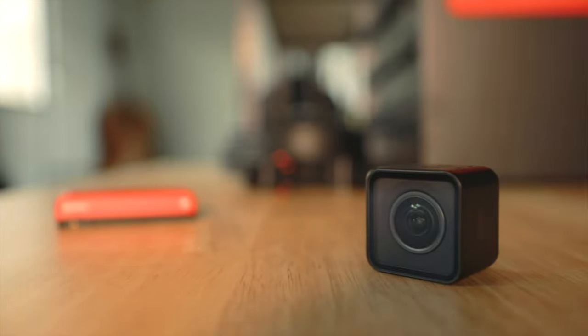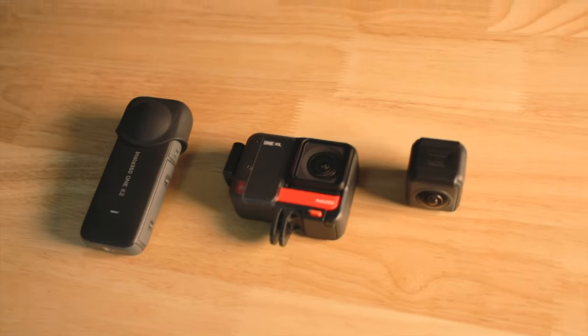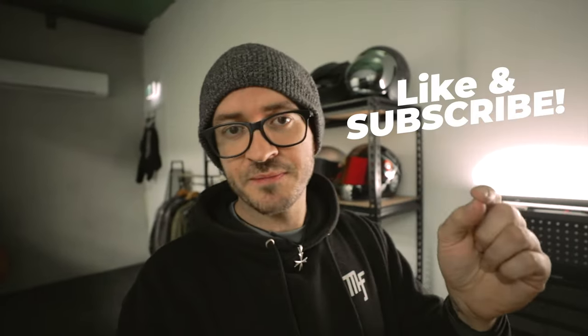I will be making a dedicated 360 RS versus 1X2 video very soon, so make sure you subscribe to the channel so you don't miss it. I haven't actually gone on the ride yet — I'm going to take you with me. It's going to be a first time for both of us. In the meantime, I need to get organized because I've got crap literally everywhere.